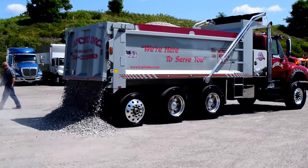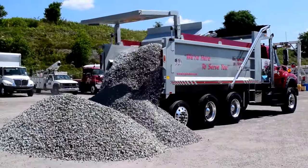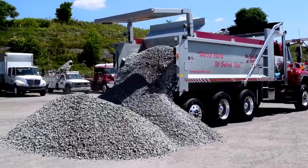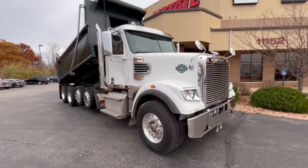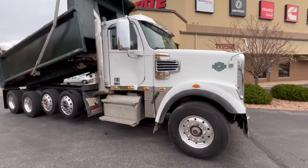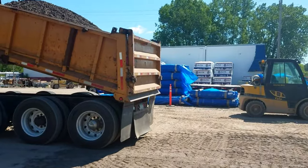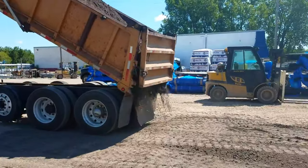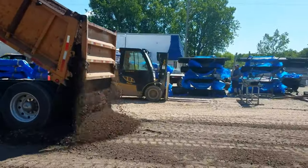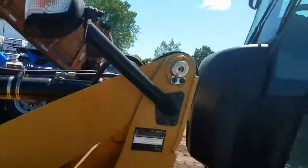Let's talk about a true workhorse of construction — the dump truck! This seemingly simple giant has quite the important job! A dump truck is like a colossal rolling box on wheels! Its primary mission? Hauling massive loads, be it dirt, sand, or gravel! When there's a need to swiftly and efficiently move a substantial amount of material from one spot to another, our reliable dump truck takes center stage! Equipped with a lifting mechanism, it can elevate its bed and unload its cargo precisely where needed!